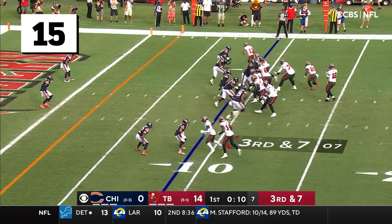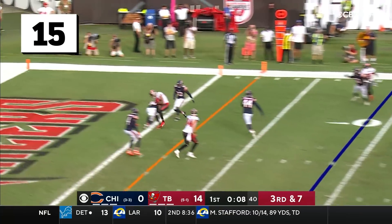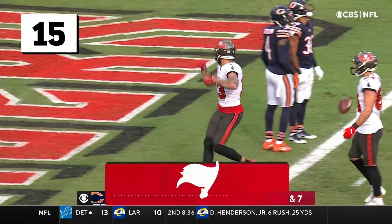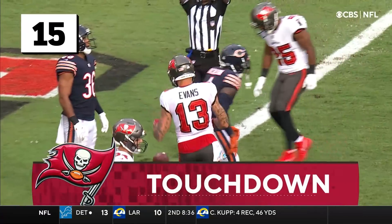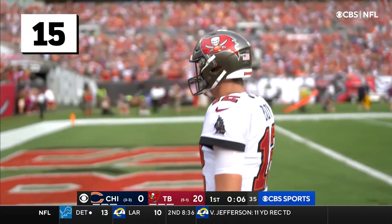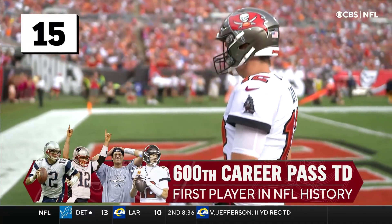3-18, watch out! Evans, 600 it is. That was the six on the board. Gotcha. I've never heard of 600 in anything in football, but Brady has it.